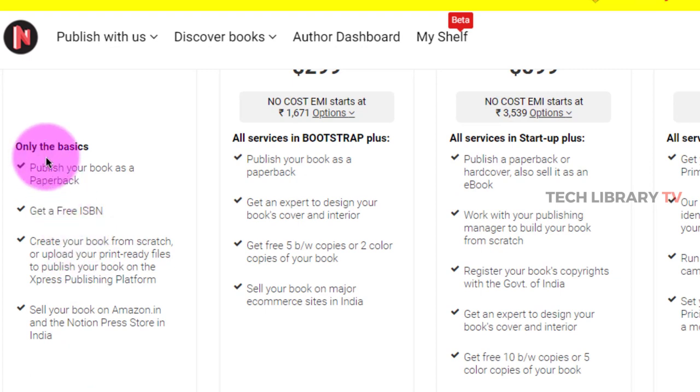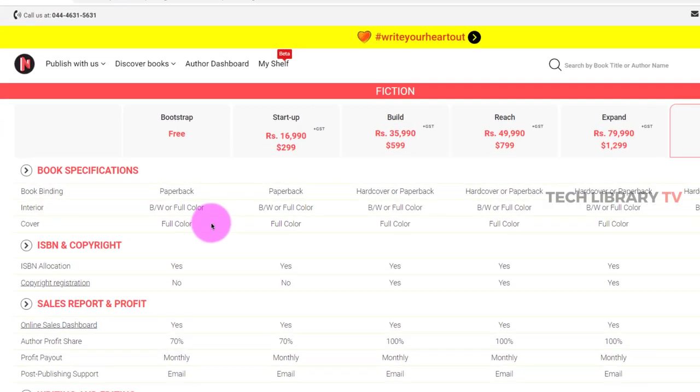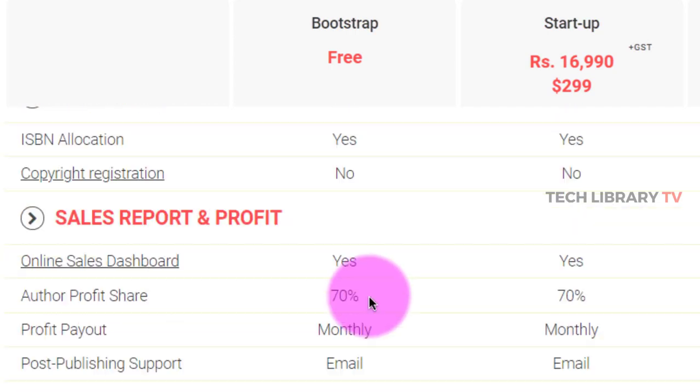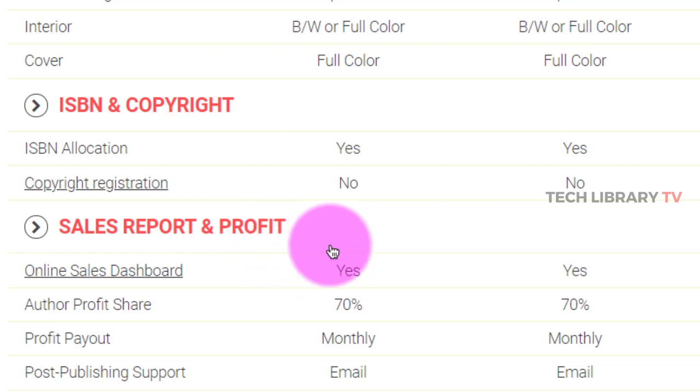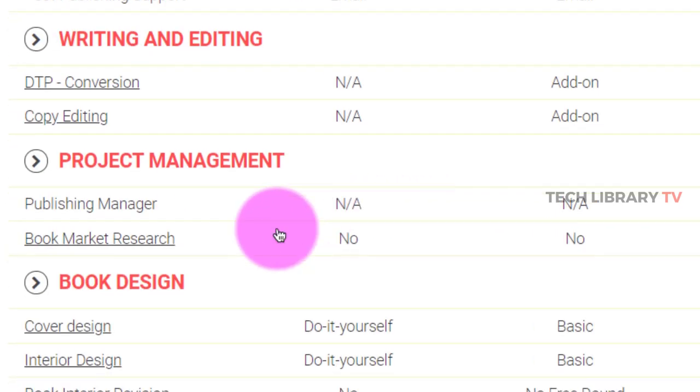Under the free option in Notion Press, you can publish your paperback and get a free ISBN number. You can upload your print-ready PDF files and format them, and sell on the Amazon.in marketplace as well as the Notion Press store. You get black and white or full color interior, full color paperback cover, and a sales dashboard to track your earnings. Author profit share is 70% of royalties, with monthly payouts and email support.